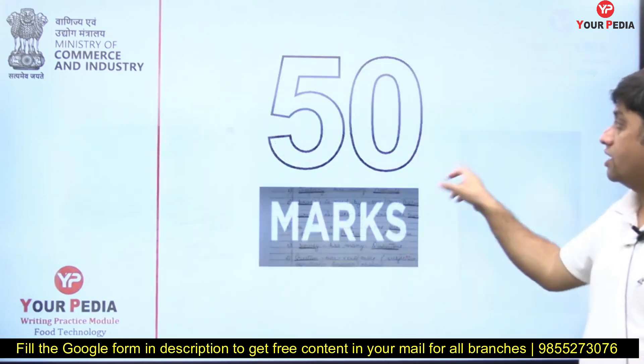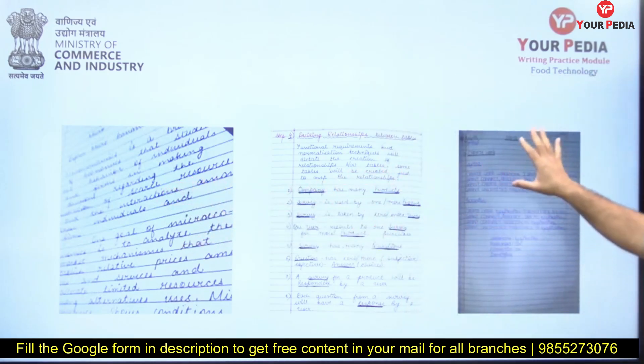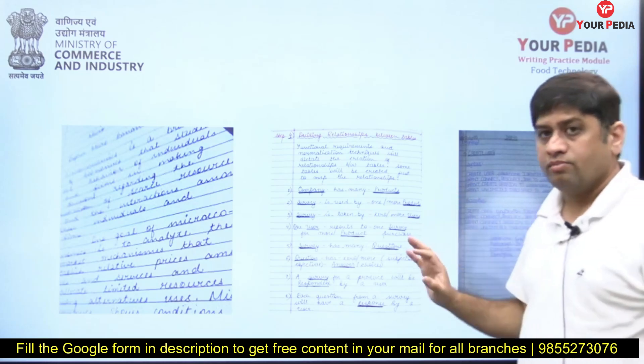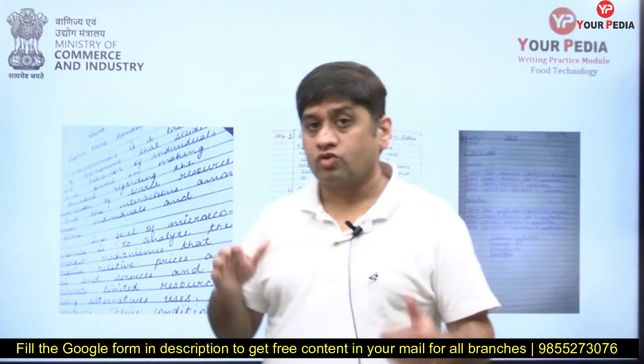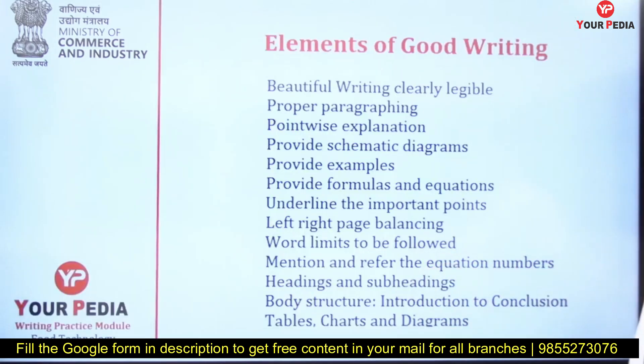The way you write, the way you underline, writing clearly and beautifully — that has meaning. Every question, you can create a difference of four to five marks through writing style. Elements of good writing include: it should be legible and clearly readable, proper paragraphs should be done, point-wise explanation should be there, and schematic diagrams should be included.